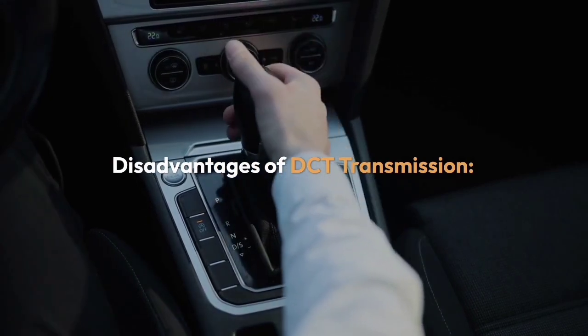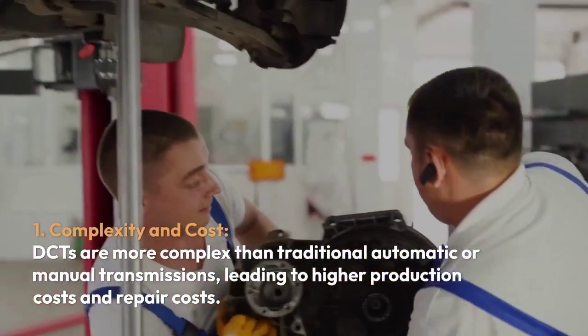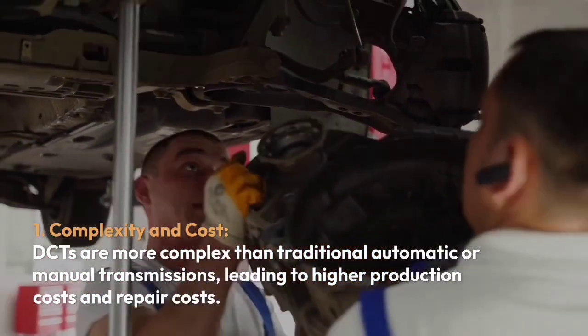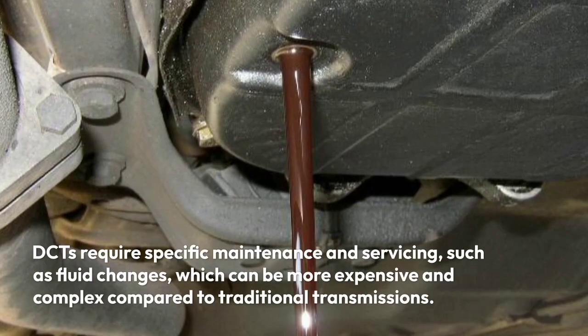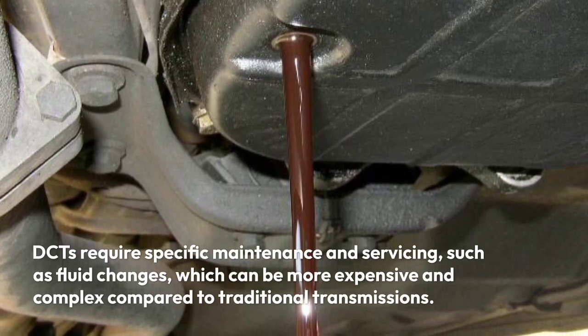Disadvantages of DCT transmission. One, complexity and cost: DCTs are more complex than traditional automatic or manual transmissions, leading to higher production and repair costs. DCTs also require specific maintenance and servicing, such as fluid changes, which can be more expensive and complex compared to traditional transmissions.